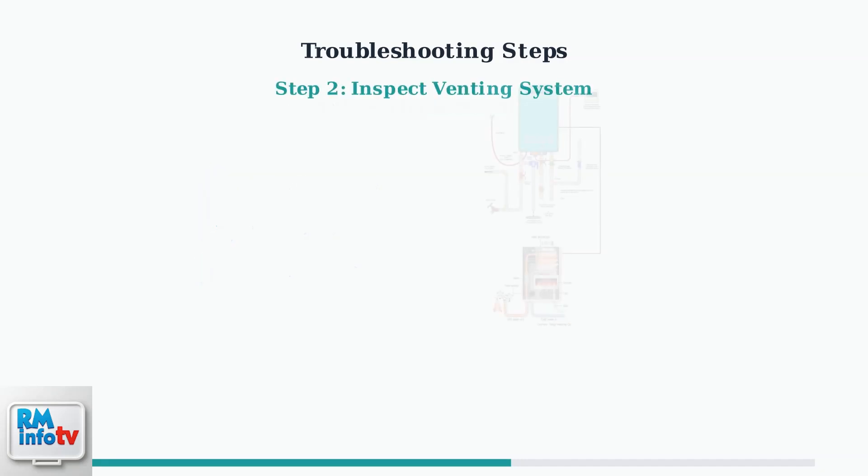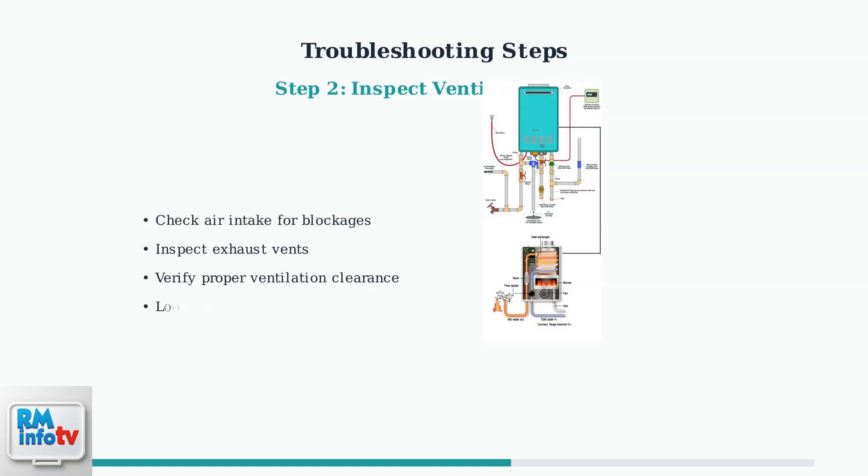Proper airflow is critical for combustion. Inspect both the air intake and exhaust vents for any blockages such as debris, ice, or animal nests. Ensure adequate clearance around the unit and check for any damage to the venting system.